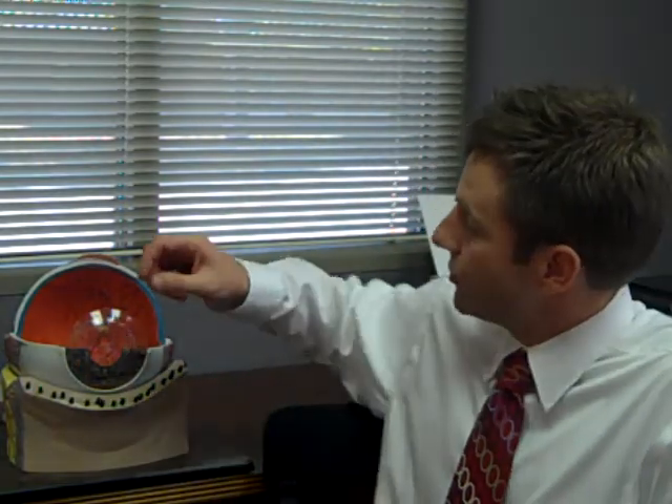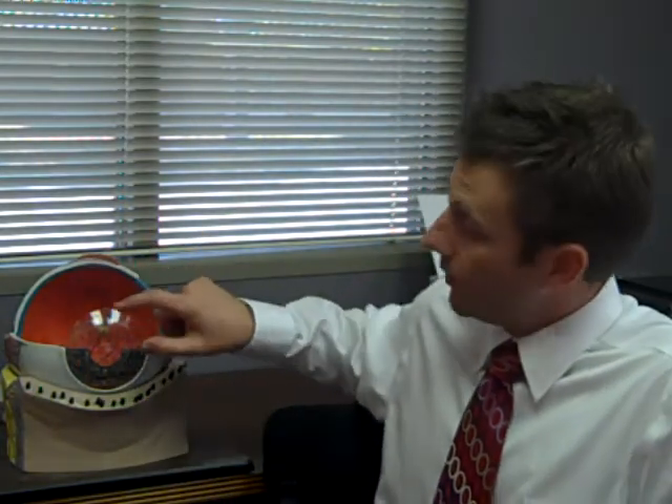The main types are a full thickness cornea transplant, where the central cornea is removed and replaced with an entirely new cornea from a donor. There is also the option to transplant just the front layers of the cornea if that is where the problem lies, or we can selectively replace the inner layer of the cornea if that is the only problem.